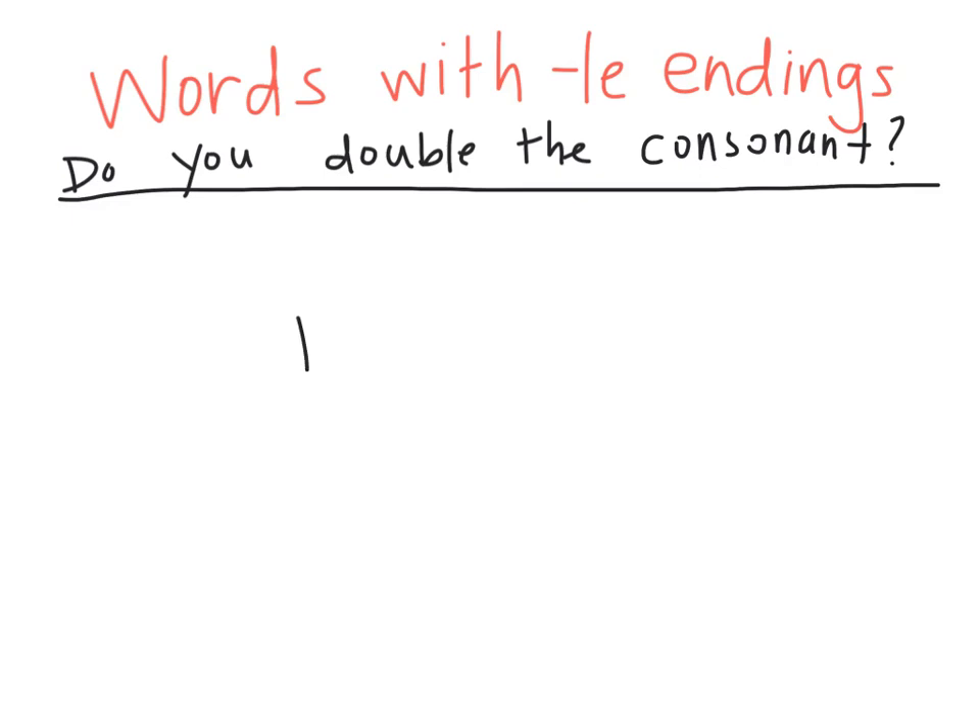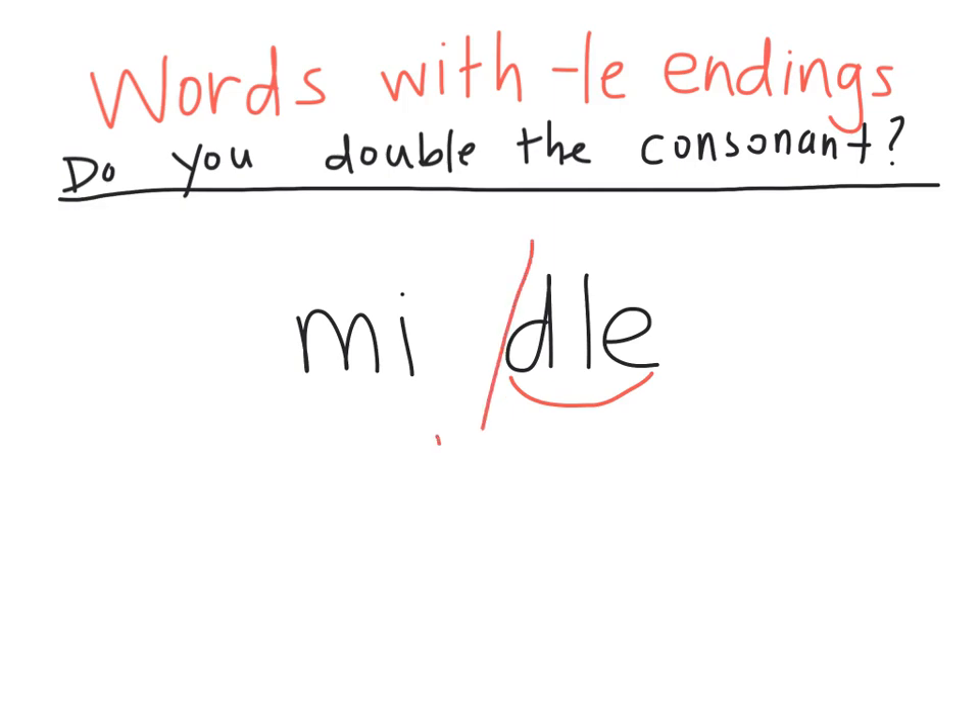Let's try this word: middle. Does that consonant D need to be doubled to make the word say middle? Well, I know that my DLE makes that second syllable, so I can divide the word before that syllable. Now I have M-I. I see there's an I at the end, which means it's an open syllable — this would say 'midle.' I don't want it to say 'midle,' I want it to say 'middle.' So I do need to double that consonant.